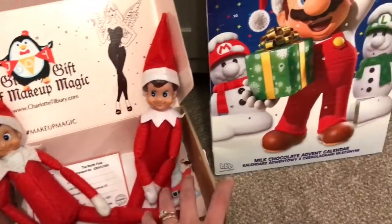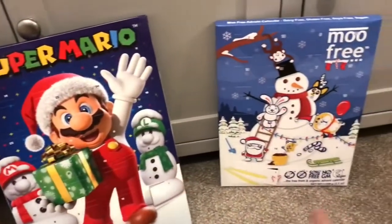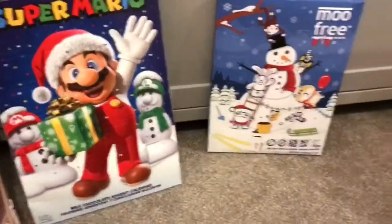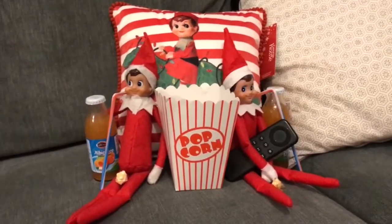So one is my eldest son's and one is my daughter's, and they bought them their advent calendars. This is a dairy free one for my daughter, and this is a Super Mario one for my son.